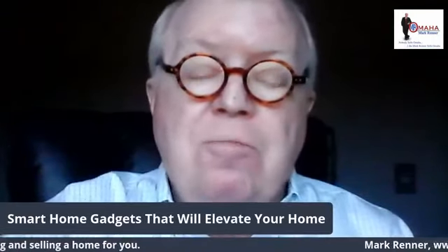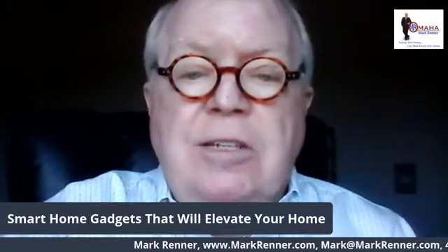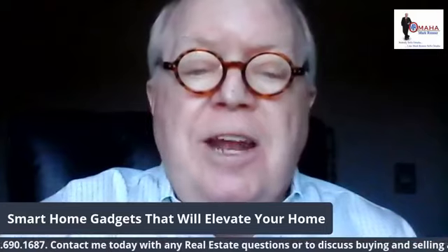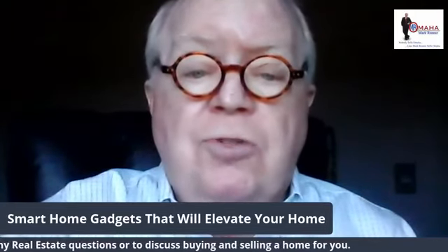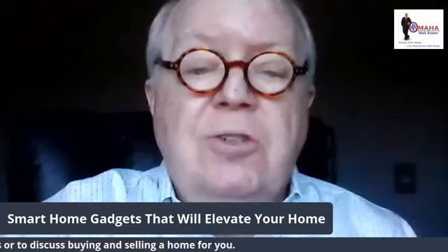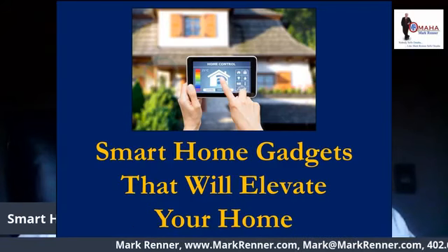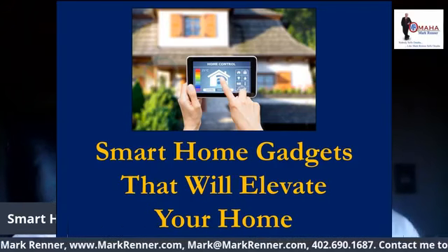Hi, I'm Mark Renner from Berkshire Hathaway Ambassador Real Estate. I've been voted the Outstanding Agent in Omaha twice. I'm known as Mr. Omaha — you see my logo in the upper corner of the screen. And I've been honored by the Omaha Area Board of Realtors as being a legend in real estate. But today I want to talk to you about smart home gadgets that will elevate your home.